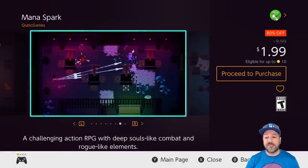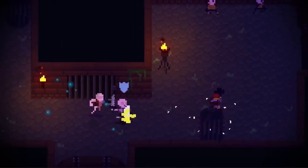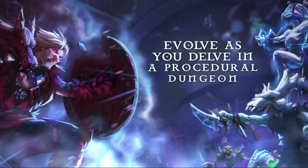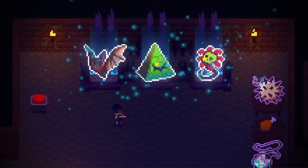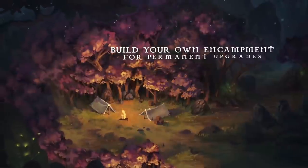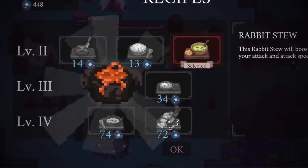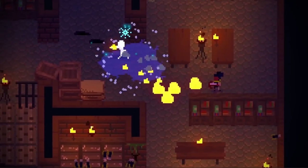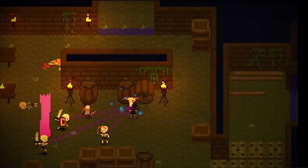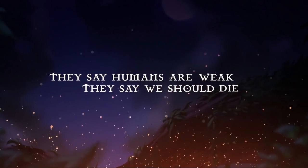Next on the list we have Mana Spark, back to 80% off for only $1.99. This is an action RPG with roguelike elements, and again this comes with a challenging game warning — don't pick this up if you're not into challenges. However if you are, I guarantee you'll most likely not be disappointed. Also great to know this week: the DLC is also 50% off, so if you enjoy the base game make sure to pick up the DLC for only another $2 before the sale runs out.